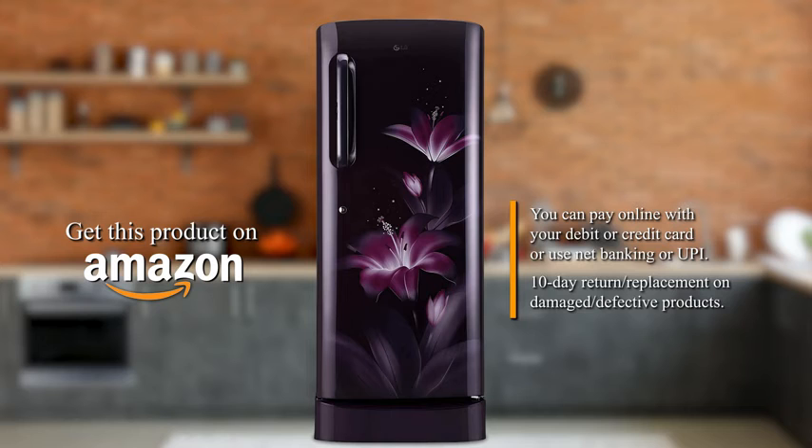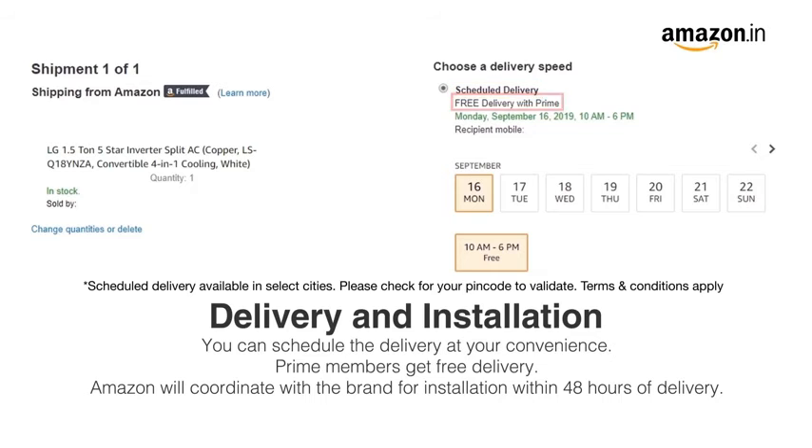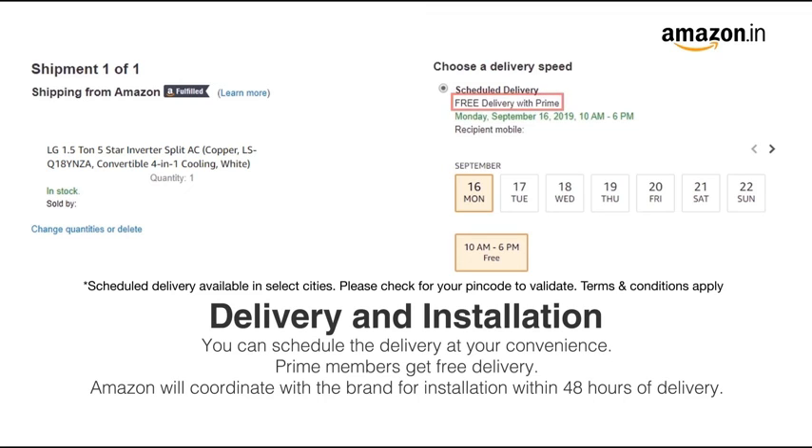10 day return or replacement policy for damaged or defective products. You can schedule the delivery at your convenience. Prime members get free delivery. Amazon will coordinate with the brand for installation within 48 hours of delivery.